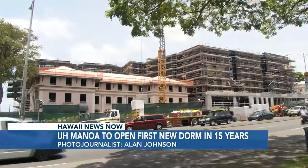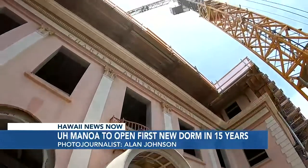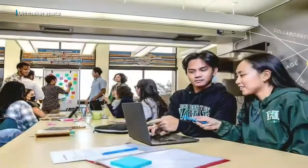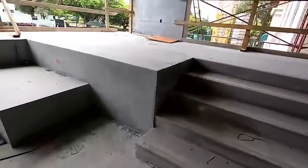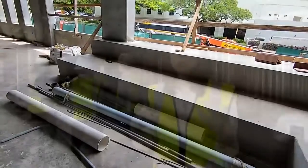The brainchild of PACE — the Shidler College of Business' Pacific Asian Center for Entrepreneurship — Rise is both student housing and co-working space for the community. It's one of only a few such centers in the country and the first in Hawaii. The hope is that everybody will come together to find ways to diversify the economy, increase the workforce, and create jobs so students can stay in Hawaii and make an impact.